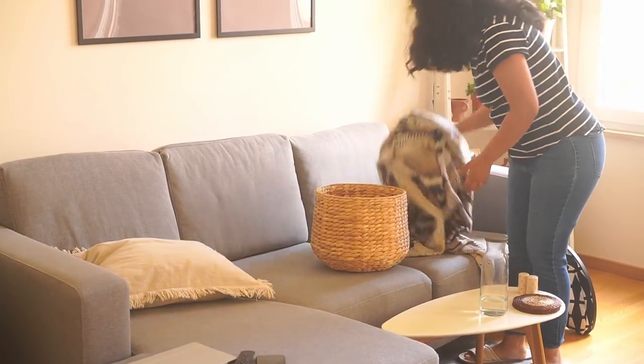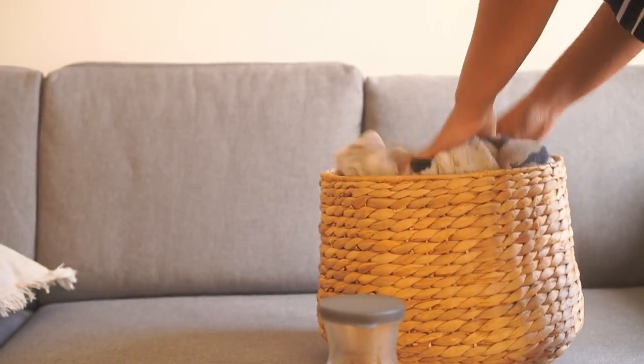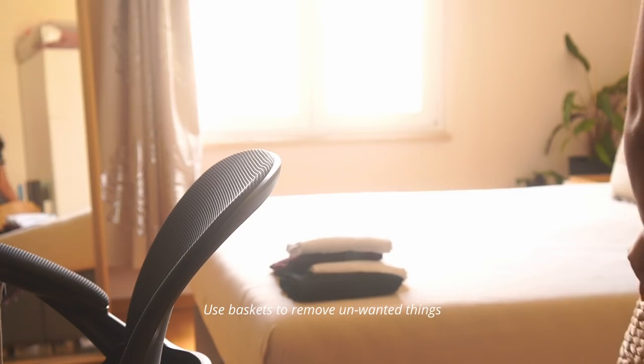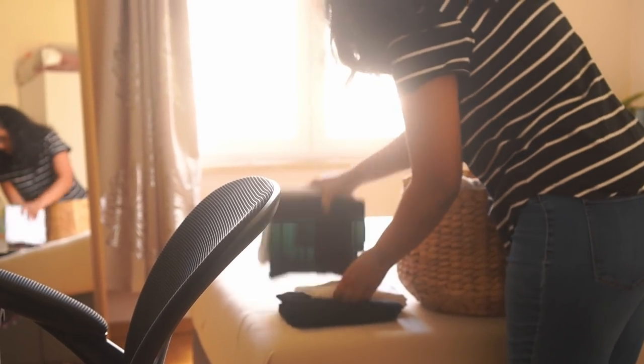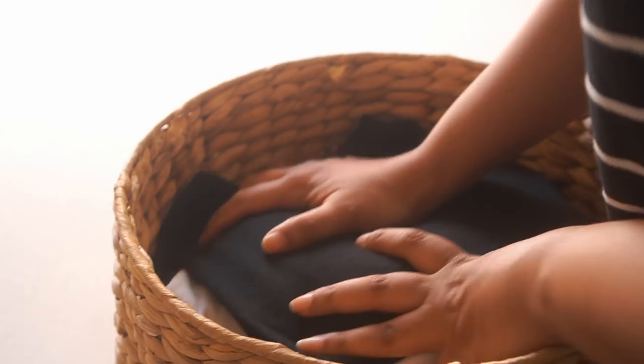The first thing that can make for a good impression is simply a clean home. If I have sudden guests coming, I simply pick a basket and collect all unwanted things from around the house. This one-minute step makes the home half ready to receive guests. Having a basket to do this makes the job much faster.